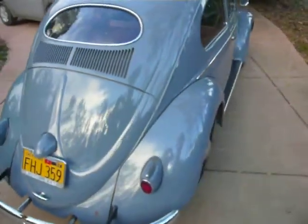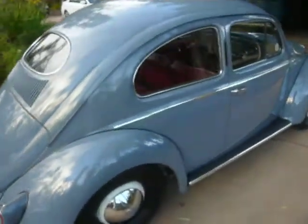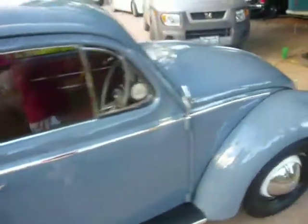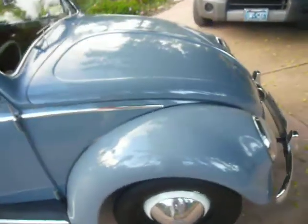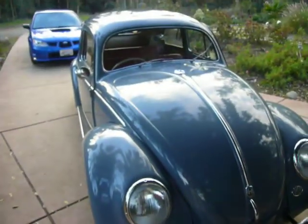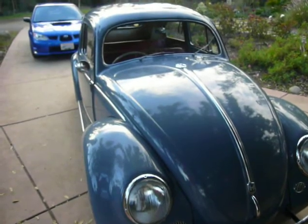As you can see, it's a beautiful finish. He's off to go sell his vehicle tomorrow with a very happy customer. Check out more videos and photos at EliteFinishDetailing.com